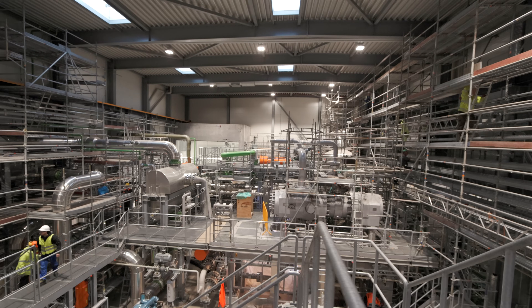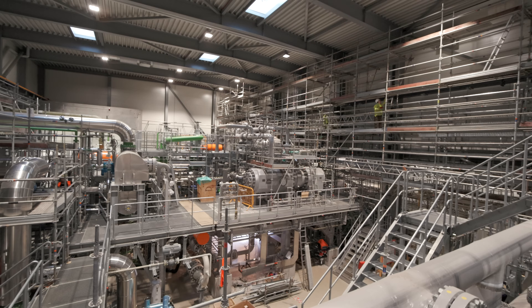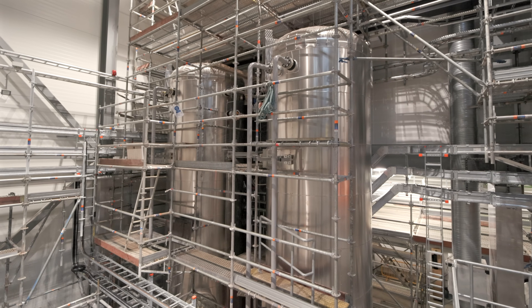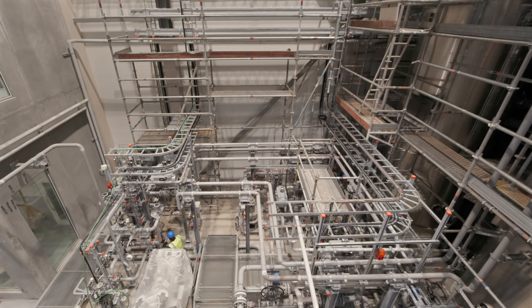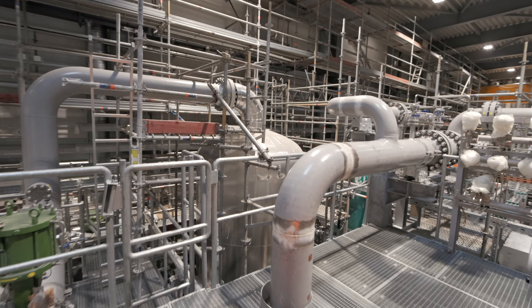This is the second compressor unit — it's exactly the same as the first. In the corner behind them, we have the receiver system to get the CO2 out for the cleaning purpose of the seawater system, and what we see here is the evaporator — that's actually the storage container for the CO2.